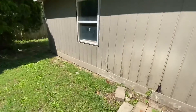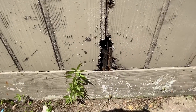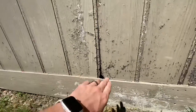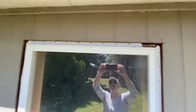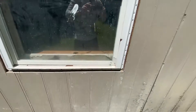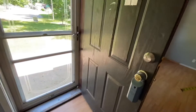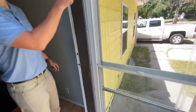Besides that it's really in pretty good shape. We should probably patch that and that. Put some trim around this window. The main door is in good shape but the hardware doesn't match, so we'll paint it and it just needs new hardware.